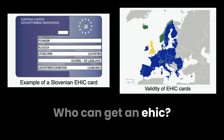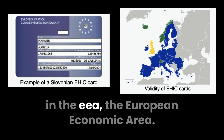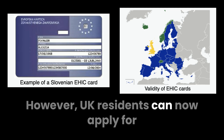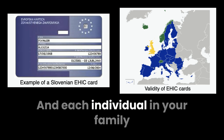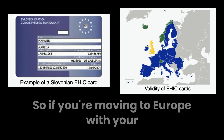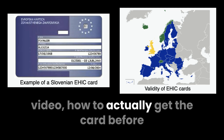Moving on, who can get an EHIC? The card is available to citizens and legal residents of EU countries and countries in the EEA, the European Economic Area. However, UK residents can now apply for a Global Health Insurance Card, GHIC, which works similarly post-Brexit but with some limitations. Each individual in your family needs their own EHIC, including children. So if you're moving to Europe with your whole family, you need a card for each individual person.